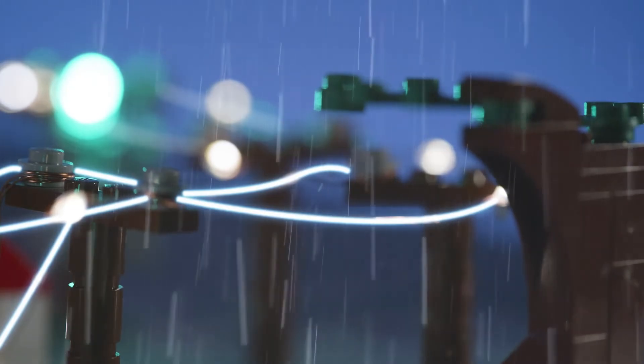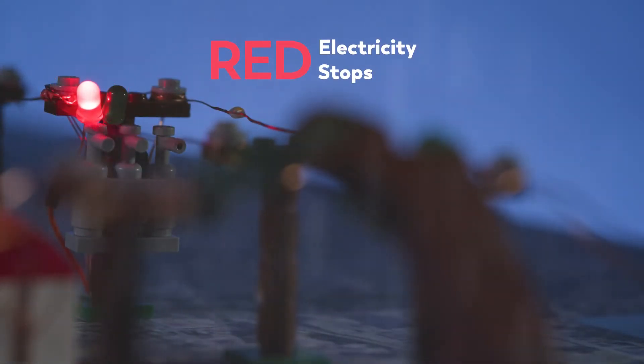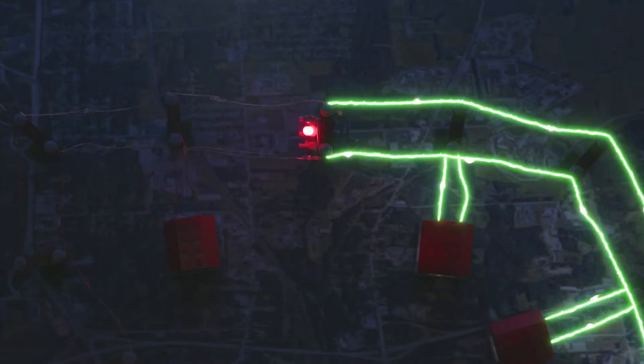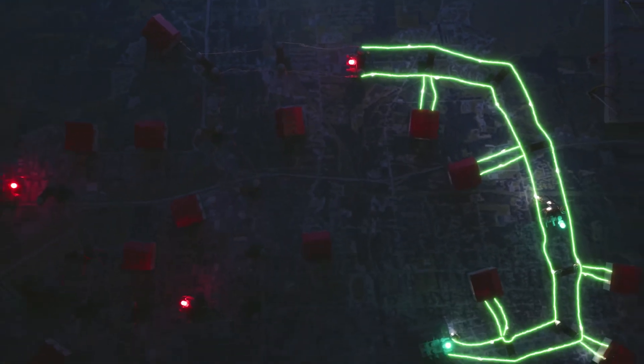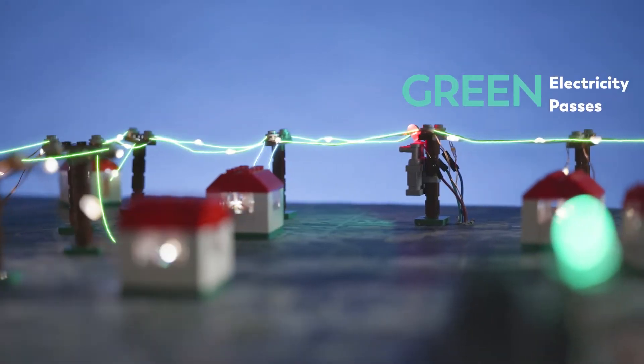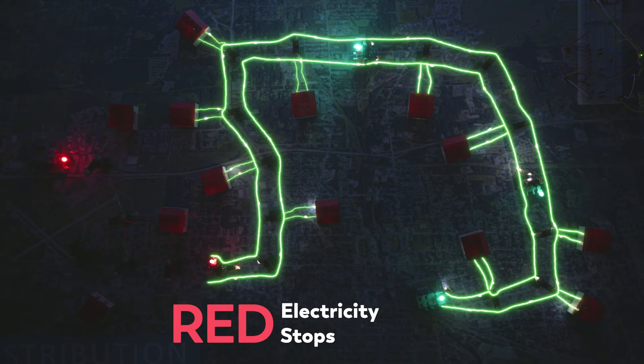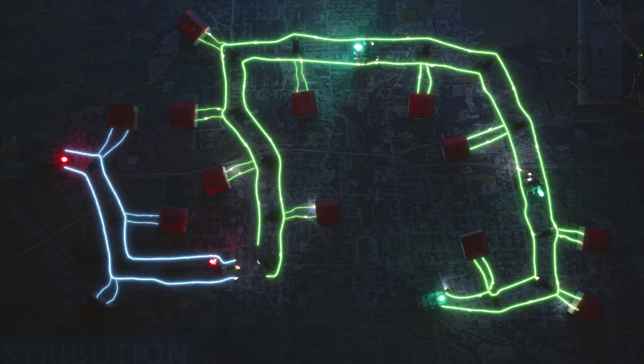Here's the difference. Now, when a storm knocks a tree onto the lines, these ATRs sense there's trouble and put up a red light to stop the electricity and make the system safe. When the ATRs in the middle sense power is lost on this side, they'll turn green, automatically restoring power to these customers until it reaches the stoplight put up by these ATRs, limiting the outage to the smallest area possible until crews can clear the tree and the system goes back to normal.